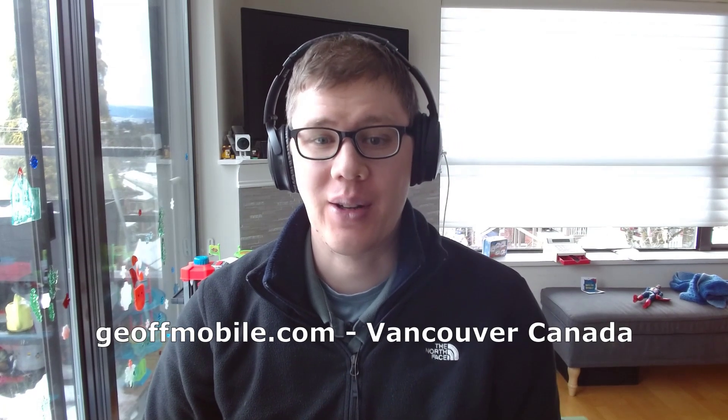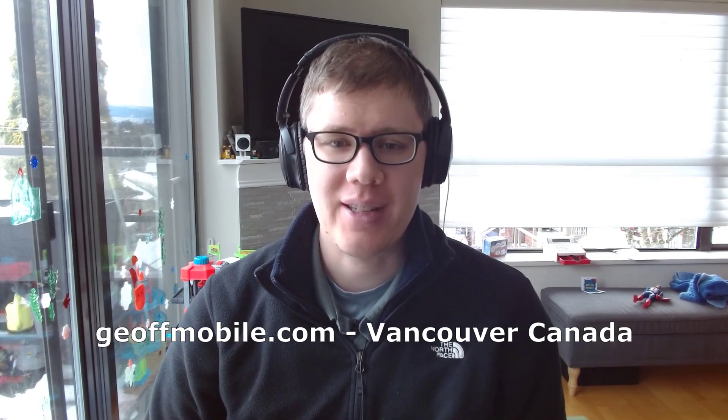Hi everyone, this is Jeff from JeffMobile.com here to share another tech tip with you.